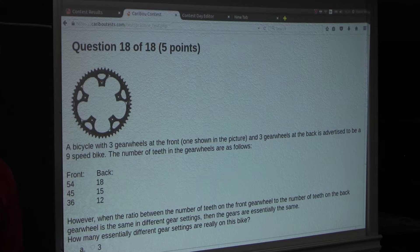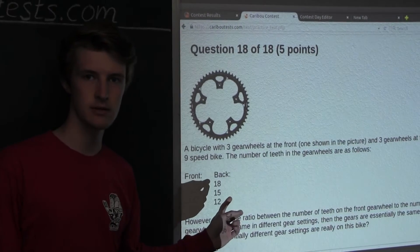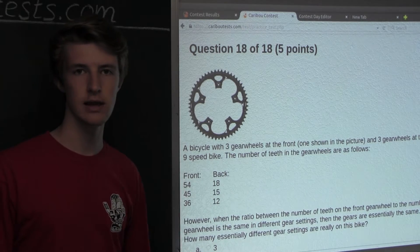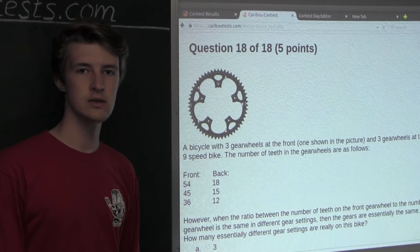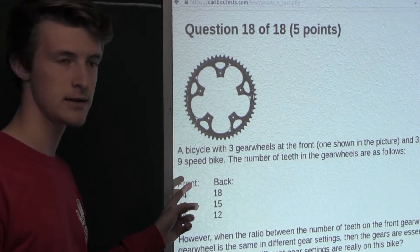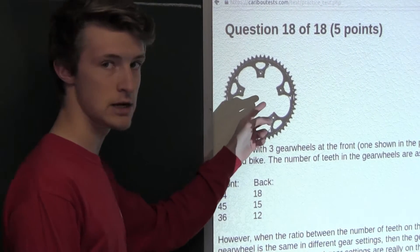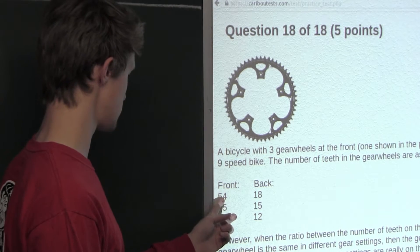Okay, so in the versions of this question for grades 7-12, these last two lines of the question are not given, so I will quickly explain them. Now let's assume that we have the largest front gear wheel and the biggest back gear wheel — the front gear wheel with 54 teeth, since that's the largest number of teeth, and the back gear wheel with 18 teeth.